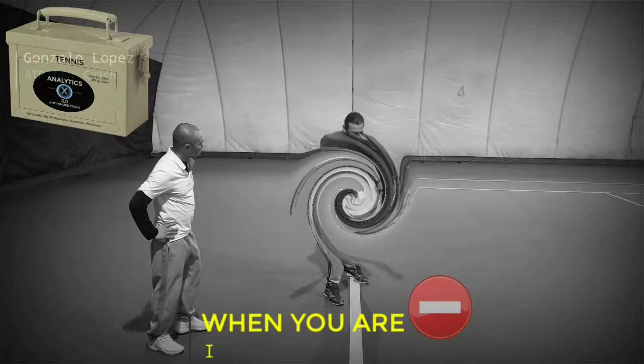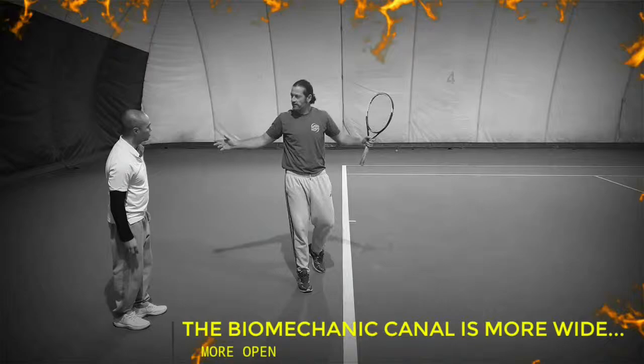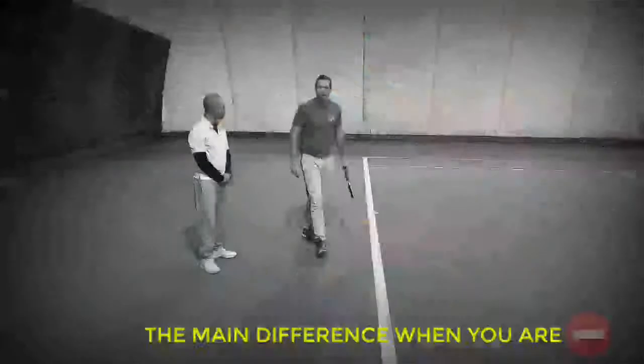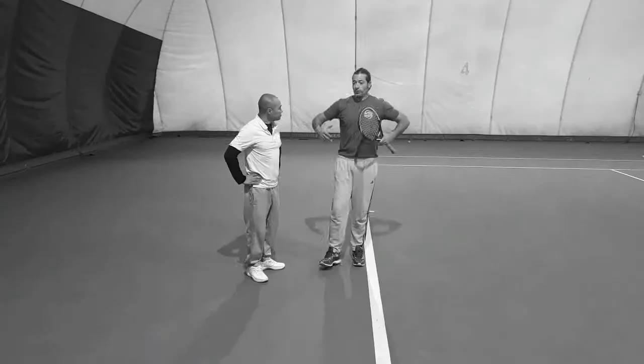When you are positive, you are in control. When you are negative, you are not in control. You have a better view, better form, your biomechanical channel is wide, more open, and you hit stronger. You feel that you are in control. When you are like this — negative — you are not in control; the ball gets you. When you are positive, you are in control. Everybody is more in control.